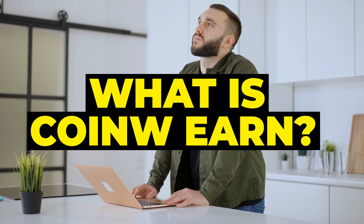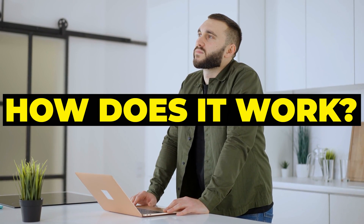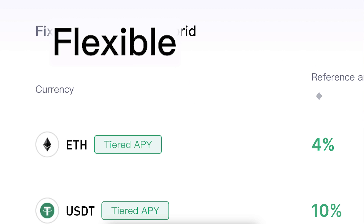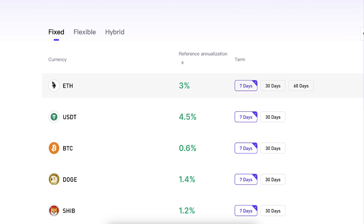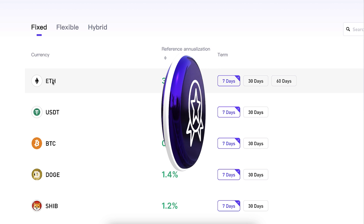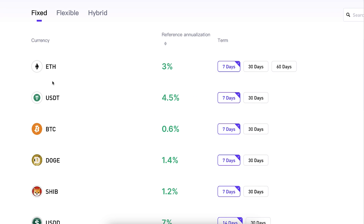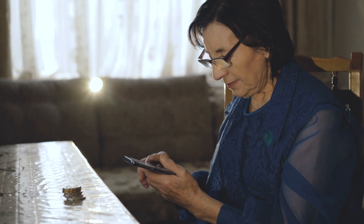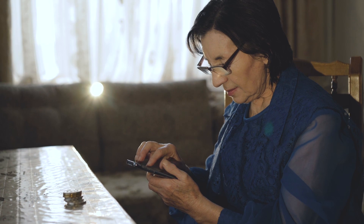You are probably asking, what is CoinW Earn and how does it work? You can see here that at the moment there are three different options: fixed, flexible, and hybrid. At the moment of recording this video, hybrid is empty. I'm quite sure they will be adding even more products to CoinW Earn as similar exchanges do. CoinW Earn is so easy and simple that even your 98-year-old grandmother who has never heard of Bitcoin will be able to start making money with it.